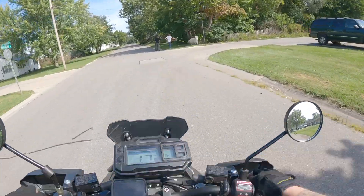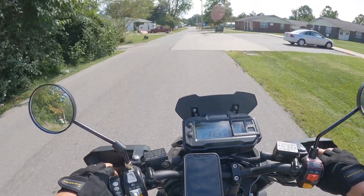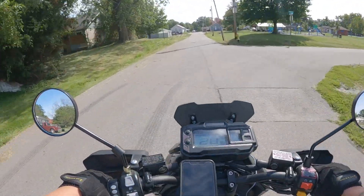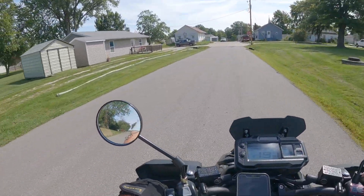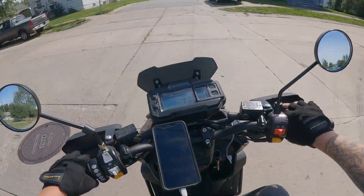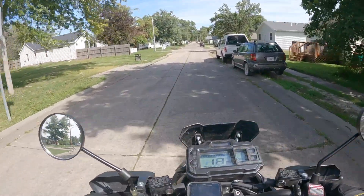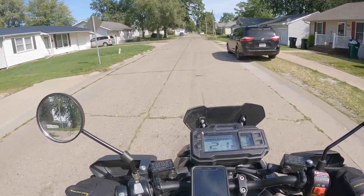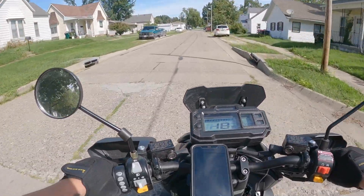The first thing I've noticed lately is that whenever this is sitting for a while — like overnight in the shed — the next day I bring it out, start it up, get on the road, and about two or three blocks from my house is the first stop sign. When I stop there it'll kind of struggle and then stall. I start it back up, and by the time I get to the next stop sign — three or four blocks away — everything seems warmed up and ready to go. It won't stall again the rest of the day.